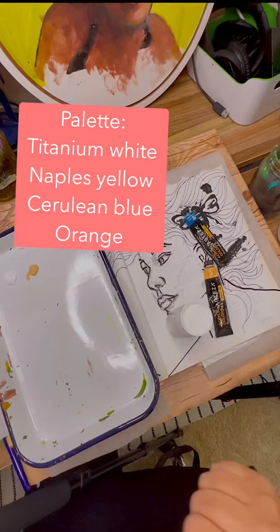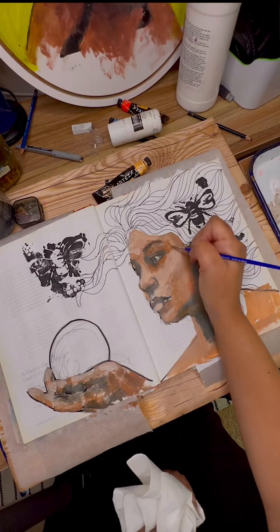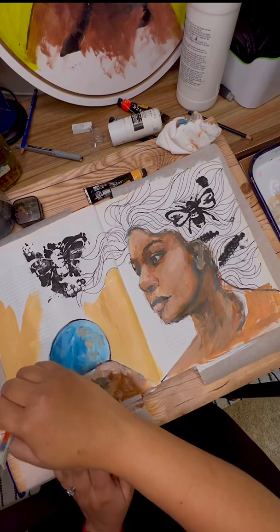I'm using a limited palette of titanium white, orange, naples yellow, and cerulean blue. So I just wanted to stay pretty random and just get my creative juices flowing, especially when you get creative block. Sometimes it's good to just think of random things and just add them into your spread.